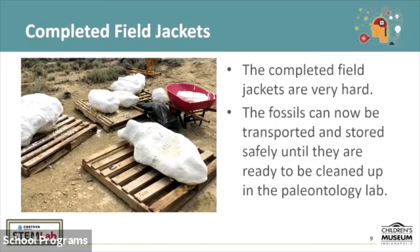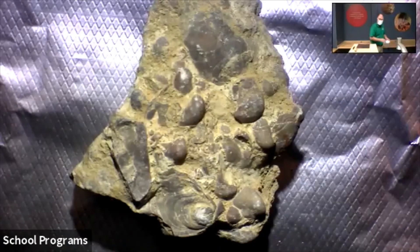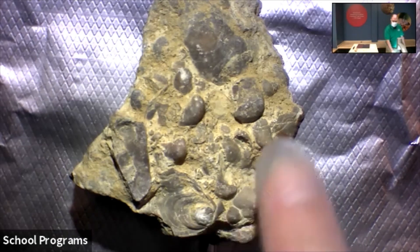Now that we've explained what's going on out in the field and what these jackets traditionally look like, let's take a look at one of the fossils that we're going to be working with today. This is a fossil that would be in need of work in our paleontology lab. It is not a dinosaur fossil, however. Even though it's not a dinosaur fossil, it is as old as the fossils that we're working with. This is a prehistoric clam — or rather oyster — that has been fossilized. You can see the shells here embedded in the rock.